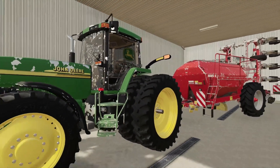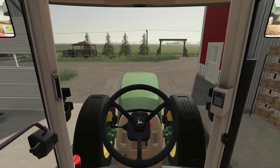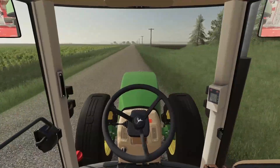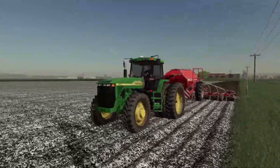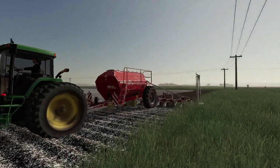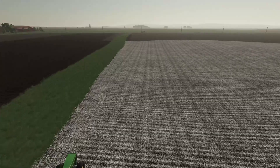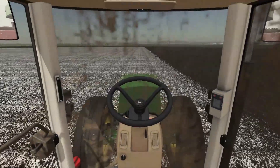Alright guys, that is us all good to go — we are finally ready to get in this field. Let's queue the time lapse and let's get into this field.